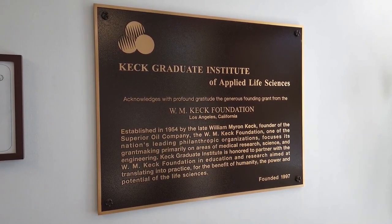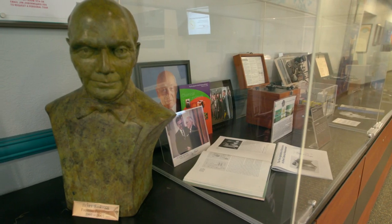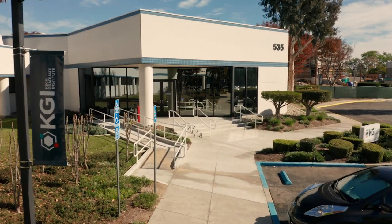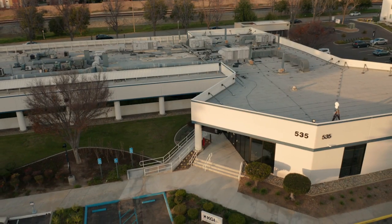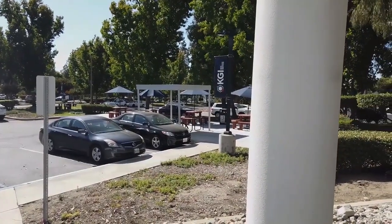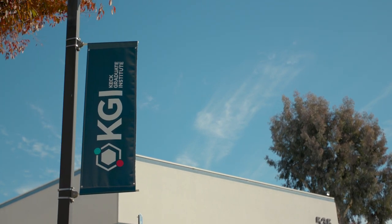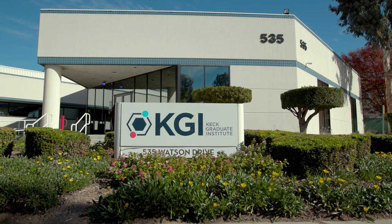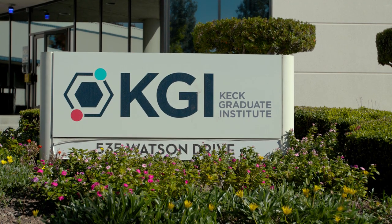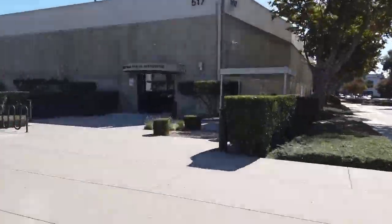KGI was founded in 1997 through a generous 50 million dollar grant from the W.M. Keck Foundation. KGI's mission is to enrich society with breakthrough approaches to education and translational research in the life sciences. We offer innovative postgraduate degrees and certificates that integrate life and health sciences, business, engineering, pharmacy, and genetics with a focus on industry projects, hands-on industry experiences, and team collaborations. A full listing of the programs we offer can be found at www.kgi.edu.